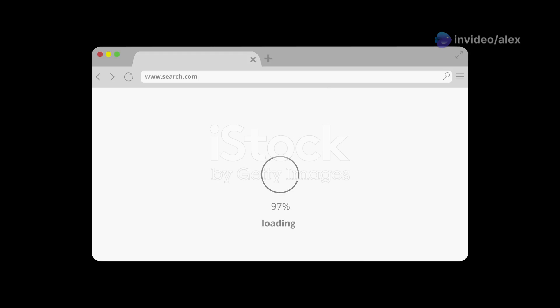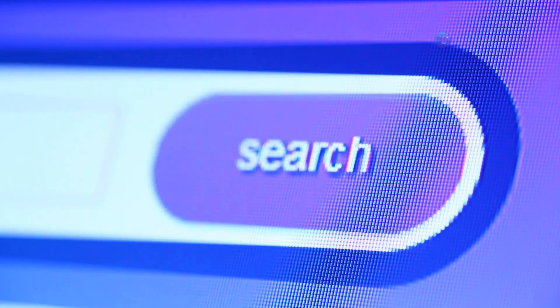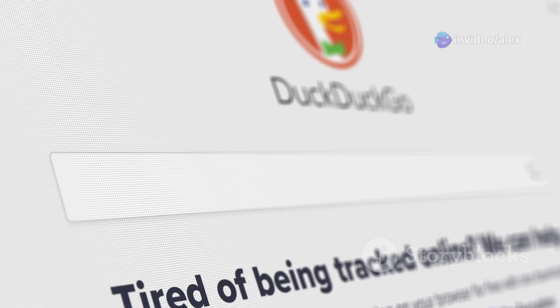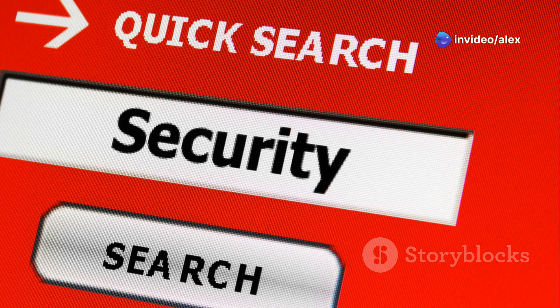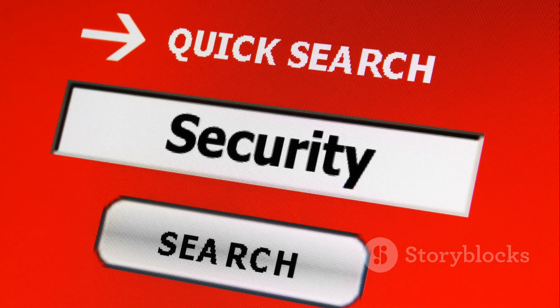Next up we've got the OG of private search: DuckDuckGo. You've probably heard of this one — it's been making waves in the privacy world for years, and their tagline 'the search engine that doesn't track you' couldn't make it any clearer. DuckDuckGo keeps things simple and straightforward. Their interface is clean, the results are solid, and they've got a cool feature called Bangs that lets you search directly on other websites right from the DuckDuckGo search bar.